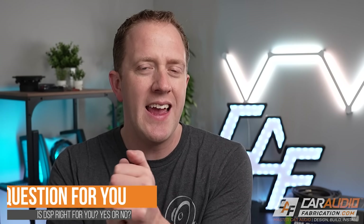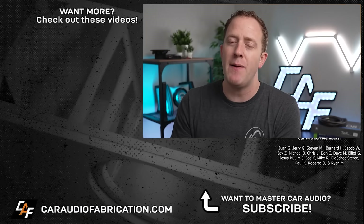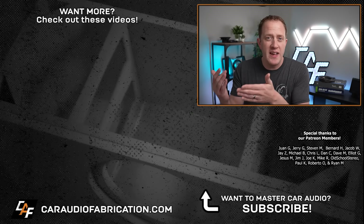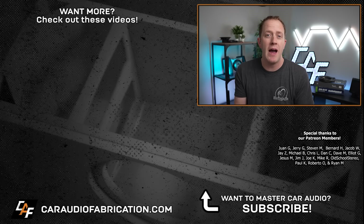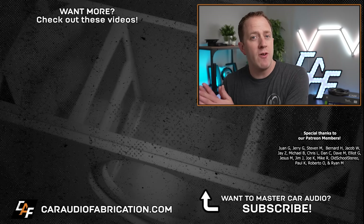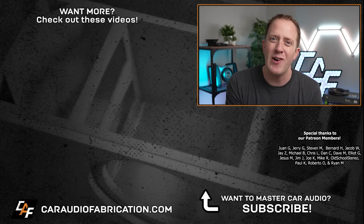Question of the episode: now that we've talked about this, do you think a digital signal processor is the right choice for you? Why or why not? If you're interested in seeing the DSP tuning process broken out step-by-step, be sure to check out the related videos here on the channel. If you are new here, I would love to have you as a subscriber. A special thanks to New Concepts for sponsoring this video, and a big thanks to the Patreon membership team for making these videos possible.